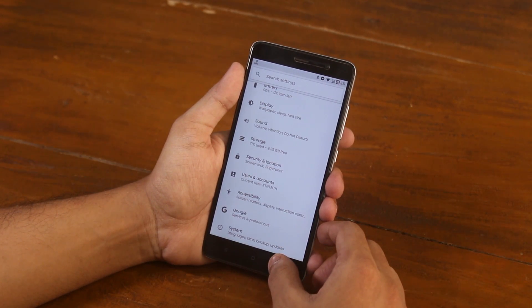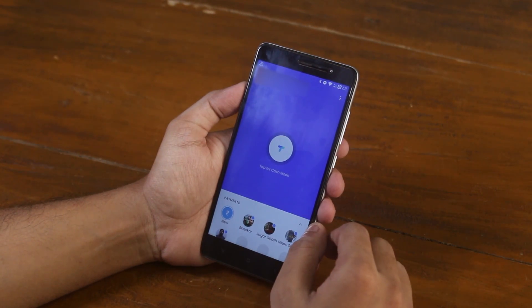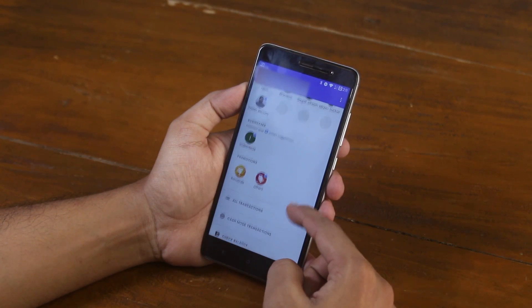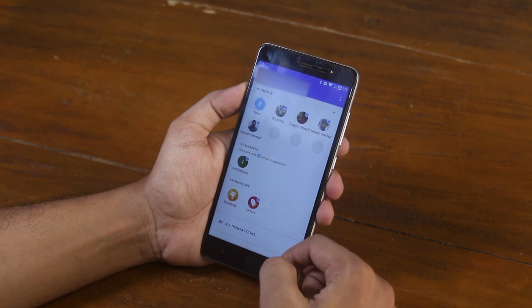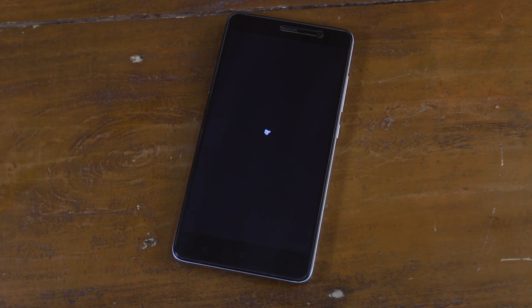Now let me show you one more interesting thing. Banking apps work right after flashing the ROM, so there is no need to flash Magisk and use Magisk Hide, which is really cool. And here is the pretty cool boot animation of this ROM.